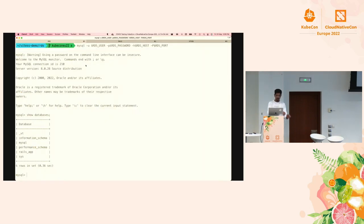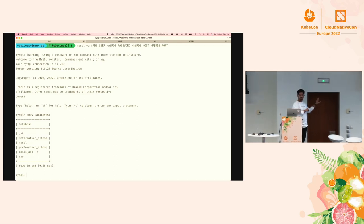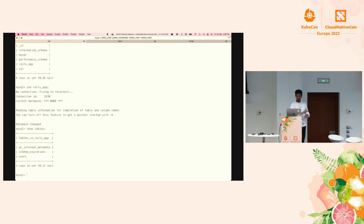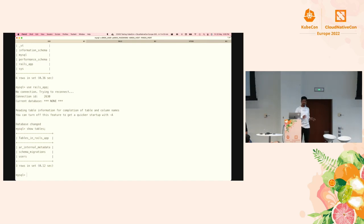I have an RDS instance already running — it takes a little while to spin up so I did it beforehand. Looking at the databases, we have one called Rails app. Rails is already set up. You can see two internal Rails tables: AR internal metadata and schema migrations. There's also one extra table we created called users. We're inserting data into that users table and recording the latency of how fast or slow the insertions are.